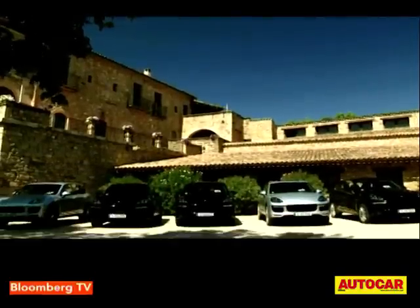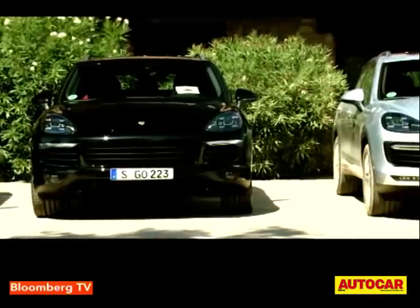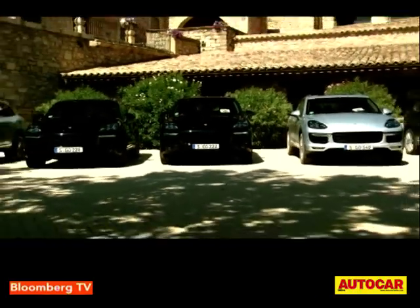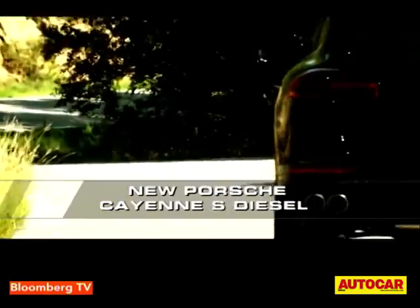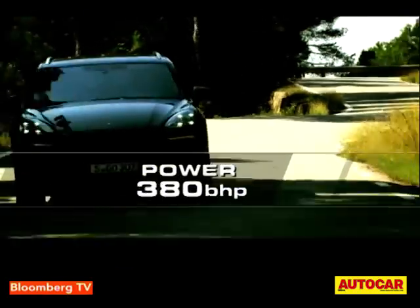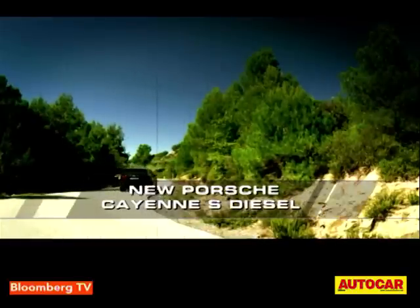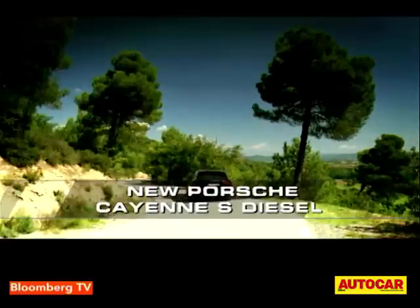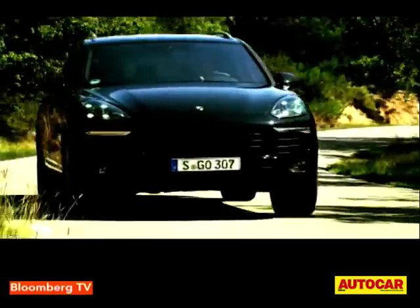With the updated car also comes an updated engine range. There's a more powerful V6 turbo diesel, a V8 turbo diesel, and a new V6 turbo petrol. The V8 twin turbo petrol — the Porsche Cayenne Turbo — remains in the range as well. The S Diesel, for example, has a stonking 4.2-litre, 380-horsepower V8. It's insanely quick — 0 to 100 comes up in 5.3 seconds and it reaches 160 in just 12.9 seconds. That's incredibly fast for a diesel, and in fact this diesel V8 is now faster than the original petrol Cayenne Turbo. Diesel engine technology has come incredibly far.